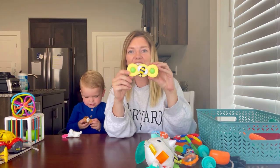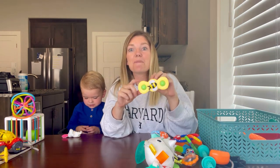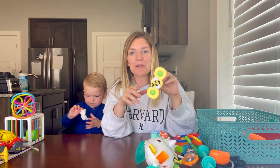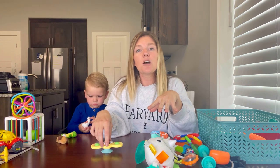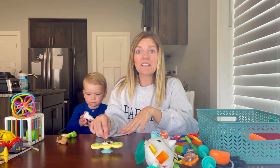These suction cup spinners are amazing to have on the airplane windows. The suction cup is very strong — just place it on the window. They only work somewhat on tray tables, but on the windows, if you have a window seat, these are amazing and can hold their attention for a long time.